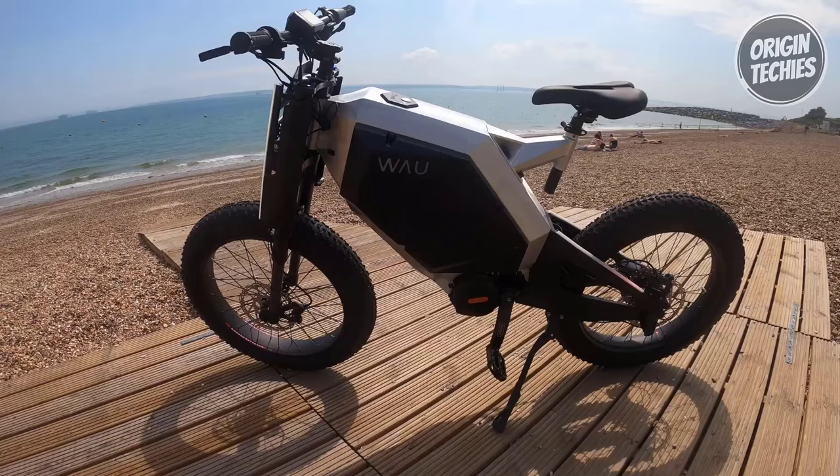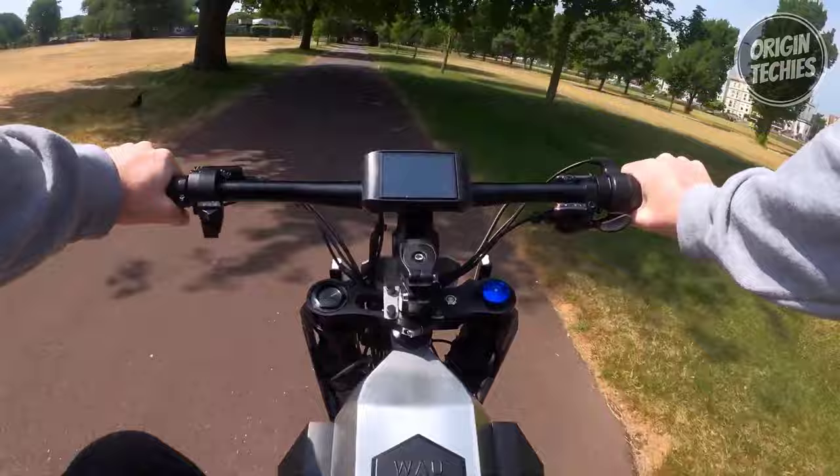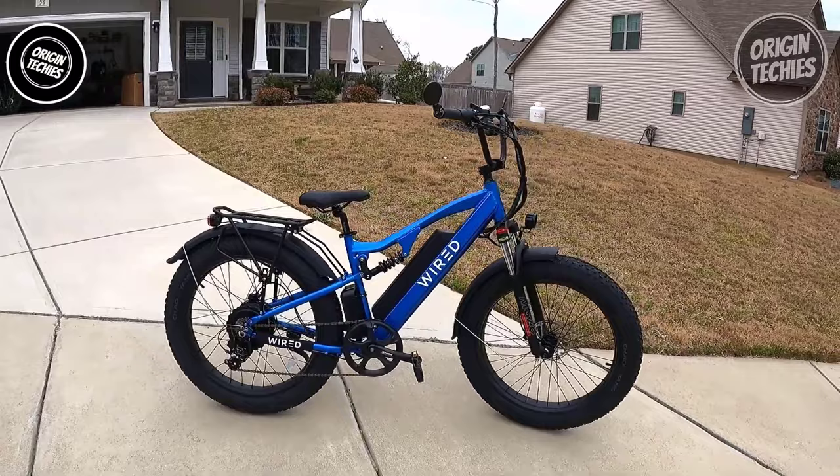Crafted with a heat-treated aluminum 6061 frame and equipped with Tektro Dorado four-piston hydraulic front and back brakes and KKE inverted double-crown suspension, the WOW Cyber guarantees a smooth and reliable performance on any terrain. Priced at $2,999, it's time to change how you ride and embrace the future of electric bikes.